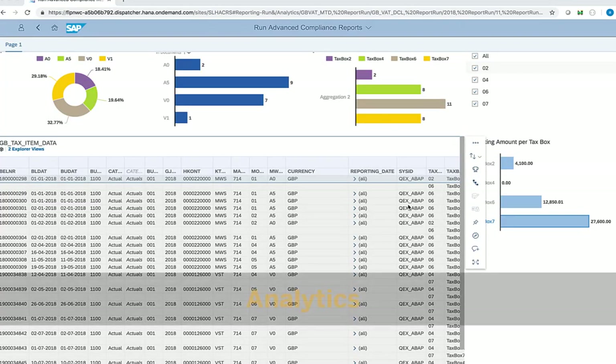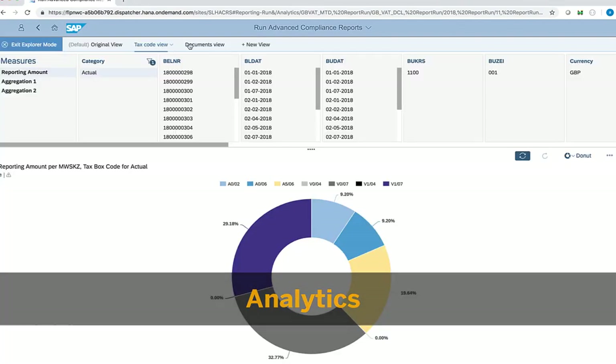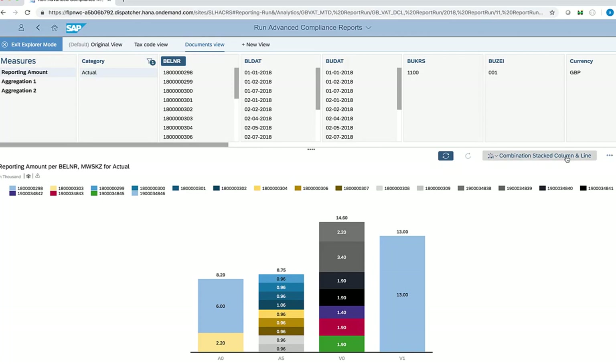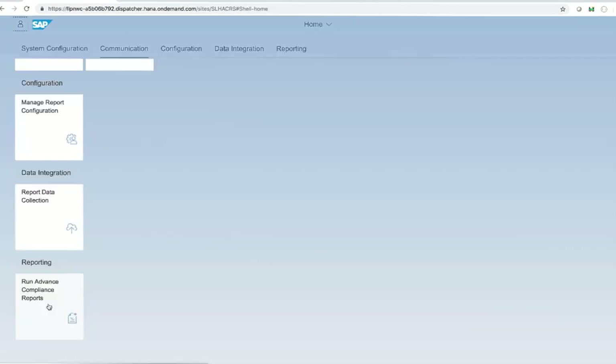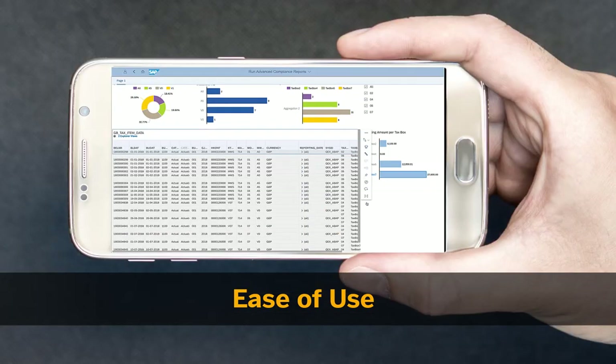Furthermore, the service allows you to analyze your tax reporting data using different dimensions and measures, thus giving you insights into your tax data. The applications are Fiori-based and are accessible from both desktop and mobile.